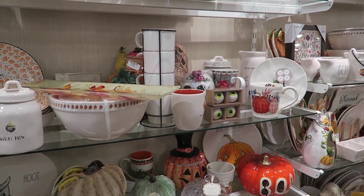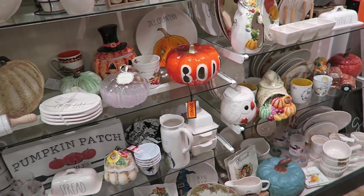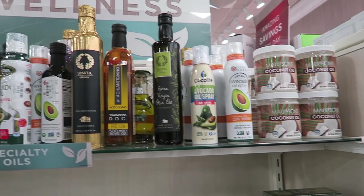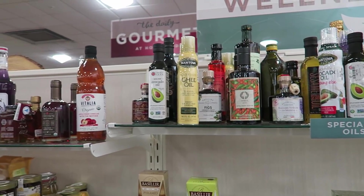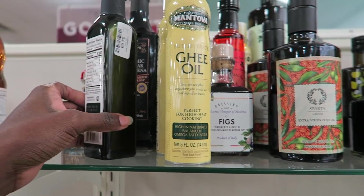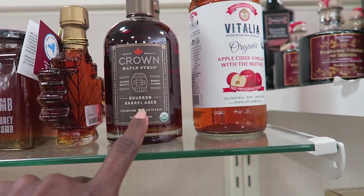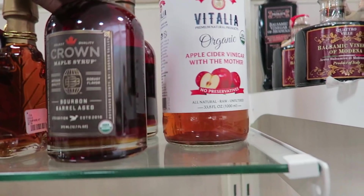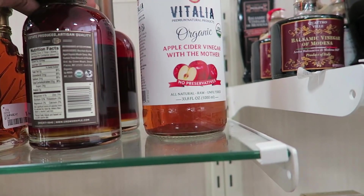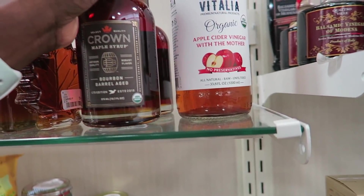I'm here for a nice Thanksgiving platter — I would be here for that. I'm not in the office section yet, just browsing. I always like to look at their olive oils and balsamic vinegars; they usually have good options at a good price. I remember seeing this crown maple syrup in Costco in a larger size. I don't know how much this one is — it doesn't have a price.